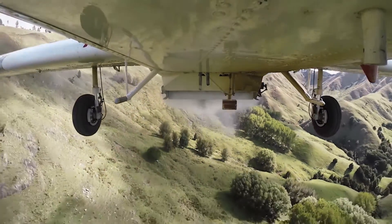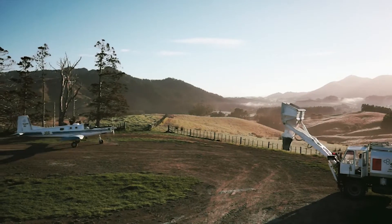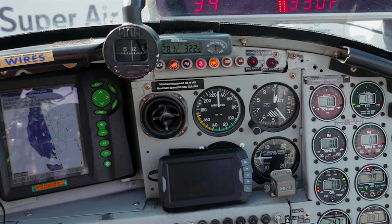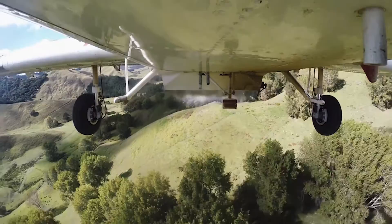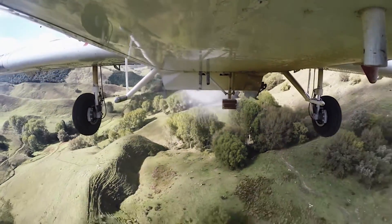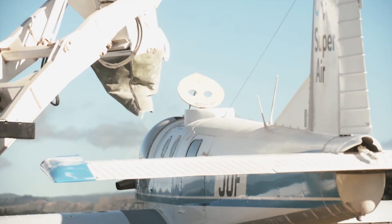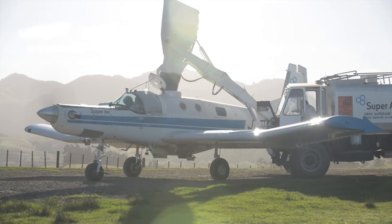Spreadsmart is the simple new way to get more out of your hill country and your fertilizer. It combines traditional aerial top dressing with new computer technology to place fertilizer exactly where it's supposed to be, while keeping it off parts of the farm where it's not wanted or needed. That means you get all the benefits of fixed wing top dressing like economy, efficiency and speed.